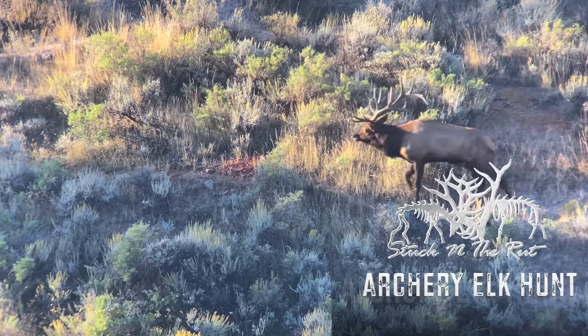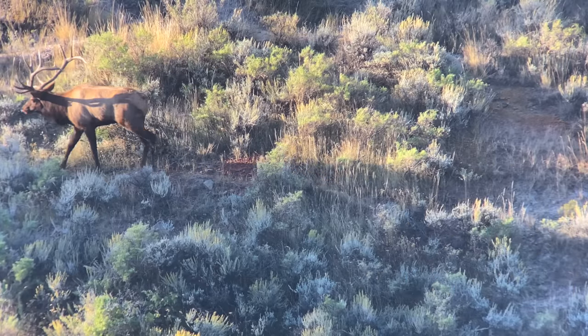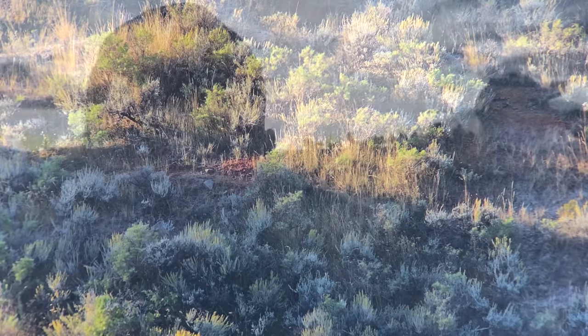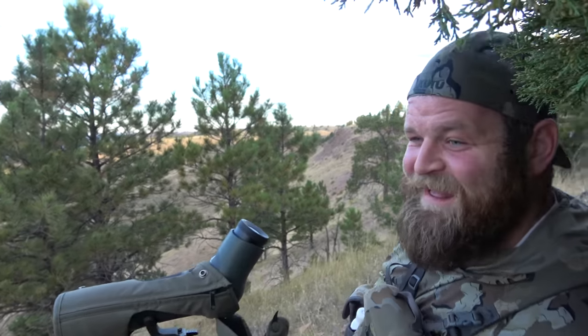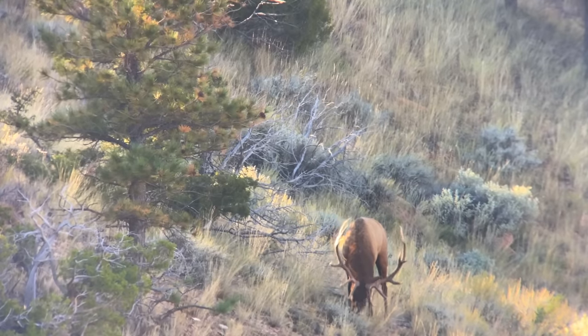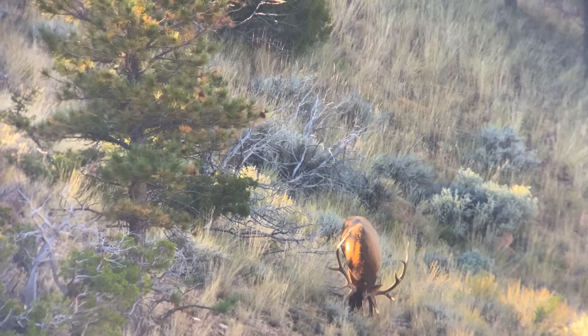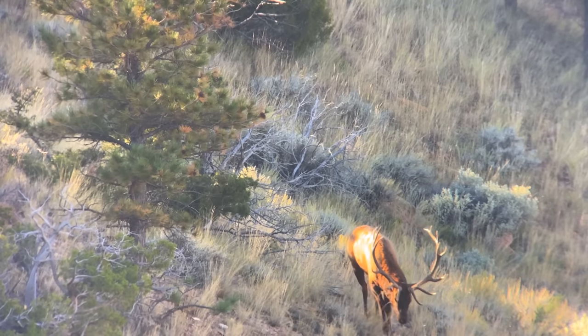We've found some elk, there's bugles all over, this is freaking insane, never seen anything like it. Travis got this. We see some elk coming up this way, coming up to bed, so we're gonna try and cut them off if there's a big one. There's just bugles all around. How big? Probably 330-ish. We got a really nice one spotted — a seven by eight big one.